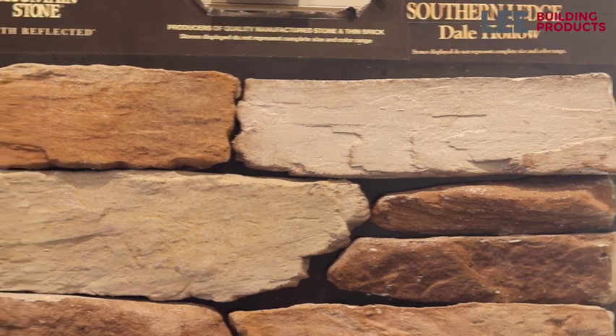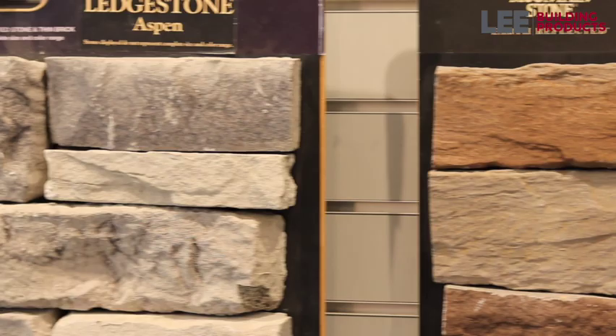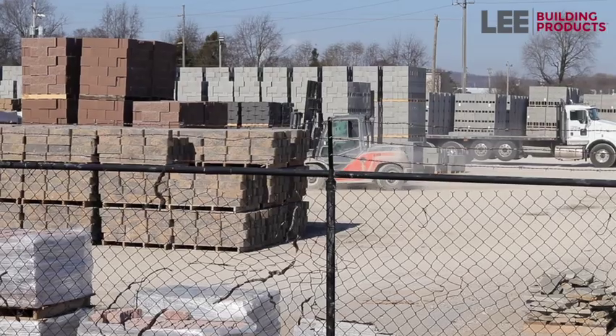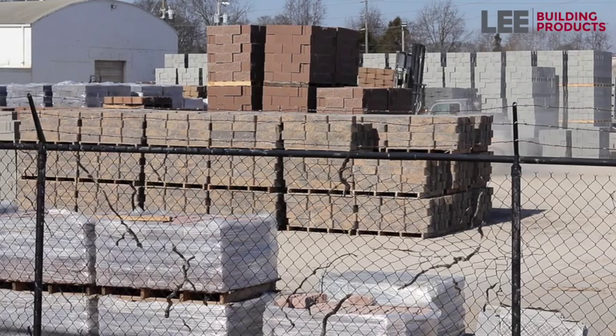A whole new paver line — it's unique to us, it's our paver line. We manufacture it at one of our facilities in Nicholasville, Kentucky, and we sell it here out of this location and all of our locations. We have a plant here and we actually manufacture our own block here, so we make the block here and sell the block here, which actually keeps our costs down.